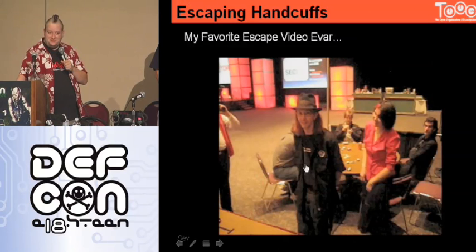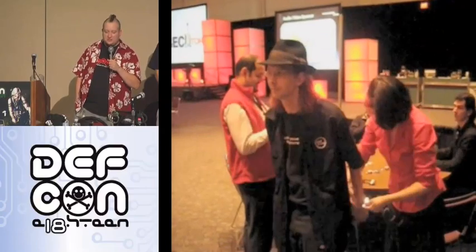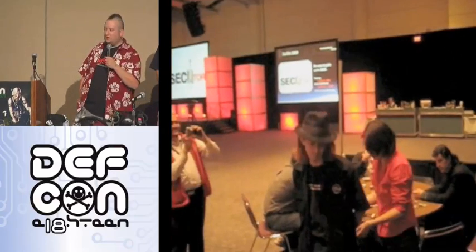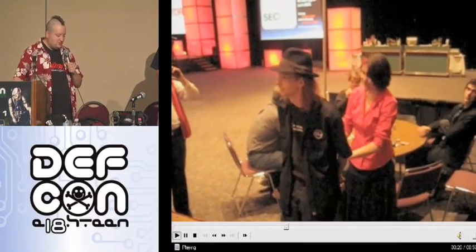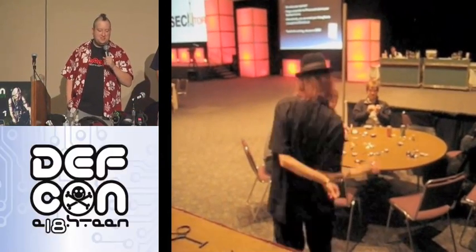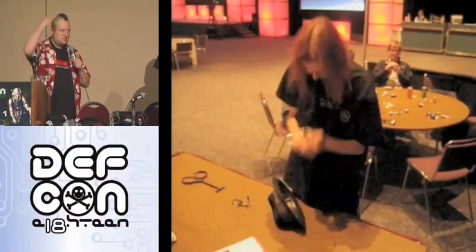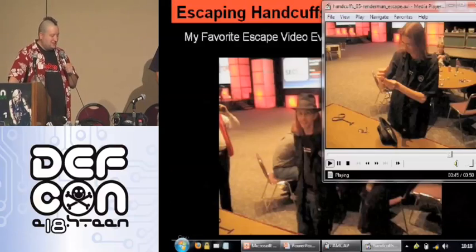My favorite video escape—I love to throw this in any time I'm doing a handcuff talk. How many people know RenderMan? RenderMan is a really skinny, really flexible fellow. He is able to do this sometimes at parties and at Fed conferences. Funny that I mention Fed conferences—I've been told by my FBI buddies this video actually gets shown at Quantico now during trainings. As Jackalope cuffs him up, he's like, 'Alright, I'm going to get cuffed up. You got me done up pretty well behind the back. Nothing up my sleeves, nothing in my pockets, no special trickery.' Just a little bit of light diet. Push up the wrist a little and—zip, zip, zip, zip—wham.